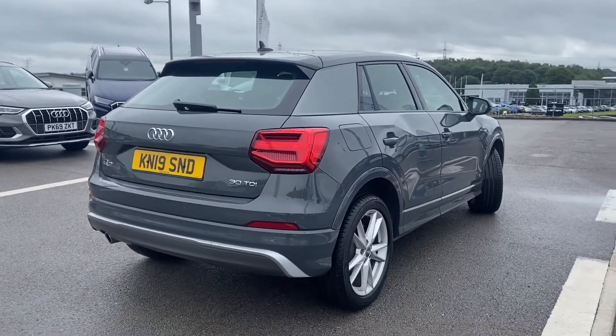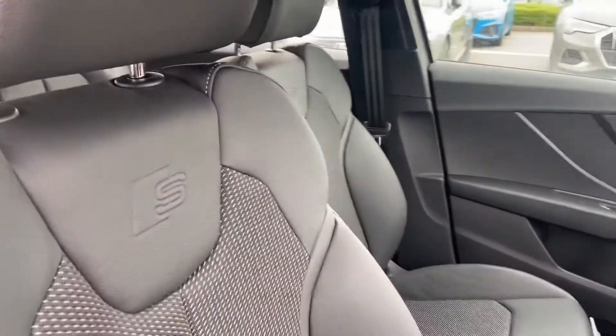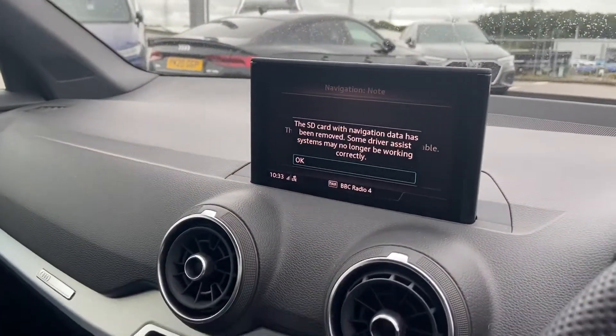As it's an OD approved car it also comes with 12 months roadside assistance, front sport seats with the S embossing, matte brushed aluminium inlays, and MMI including navigation.